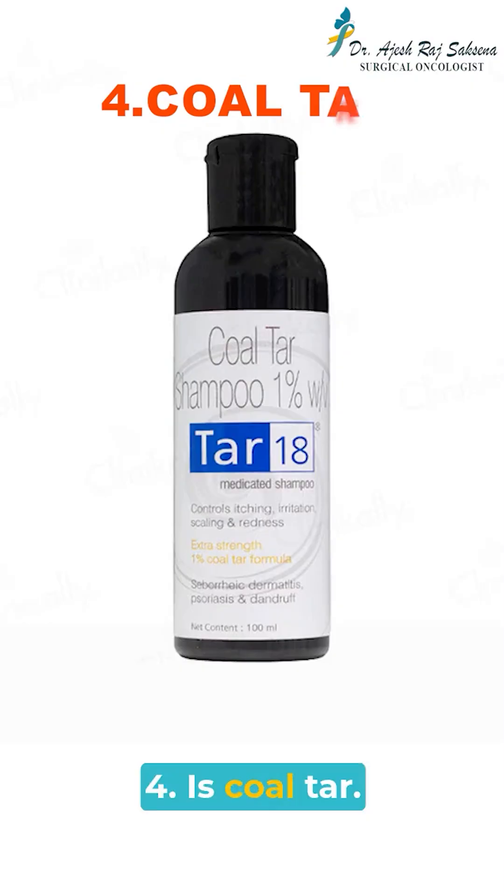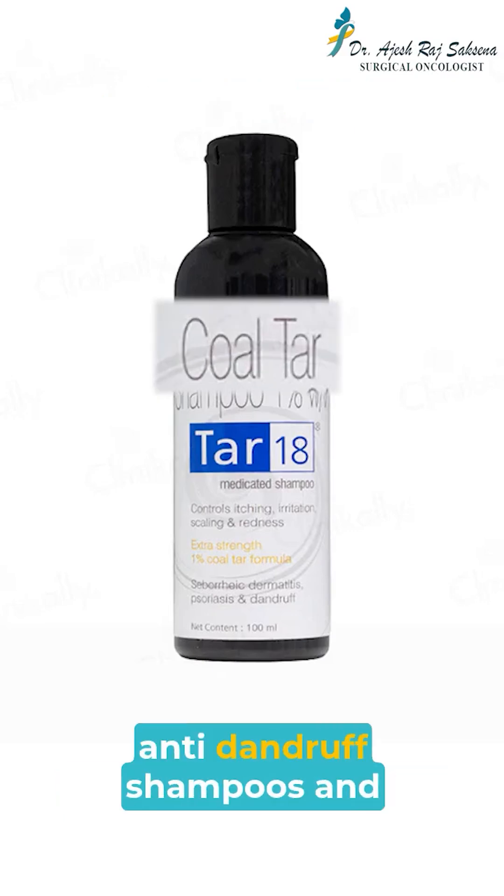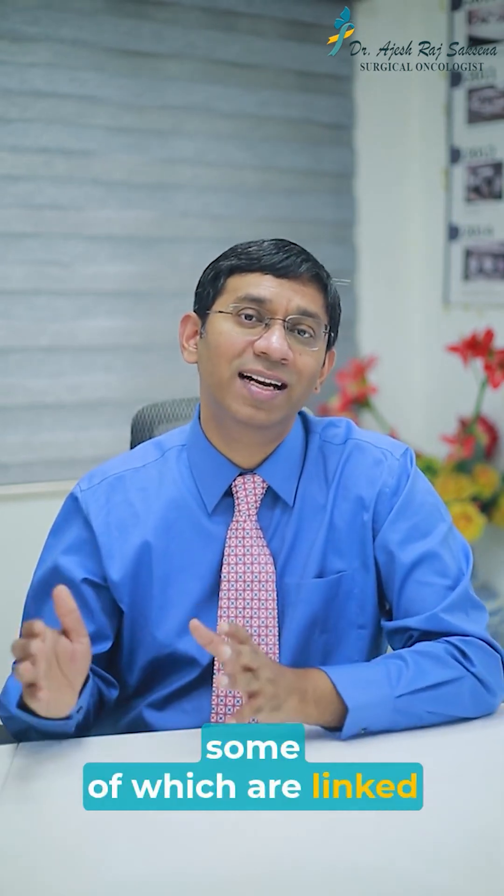Number 4 is coal tar. Coal tar can be found in some anti-dandruff shampoos and contains polycyclic aromatic hydrocarbons, some of which are linked to cancer.